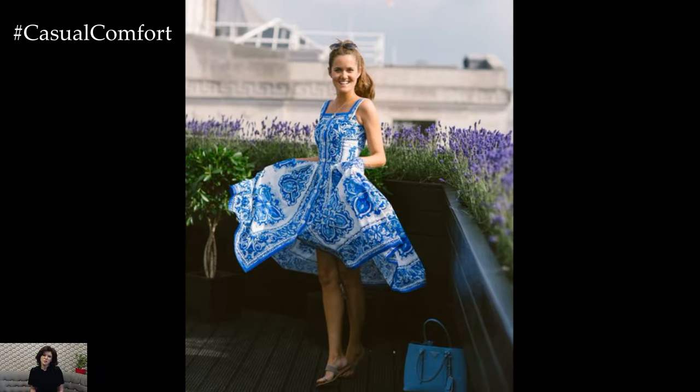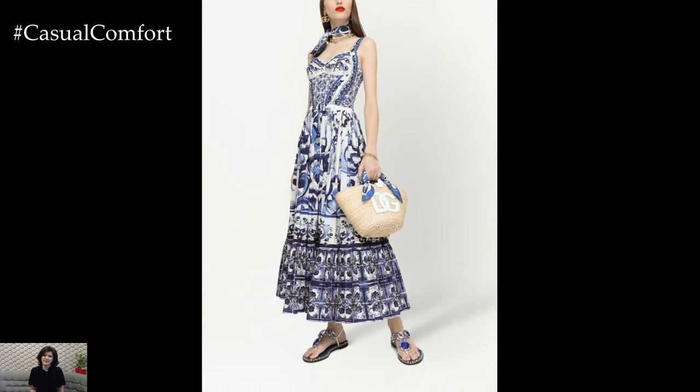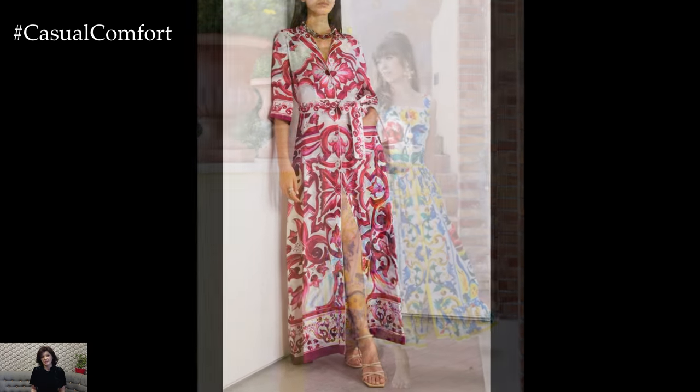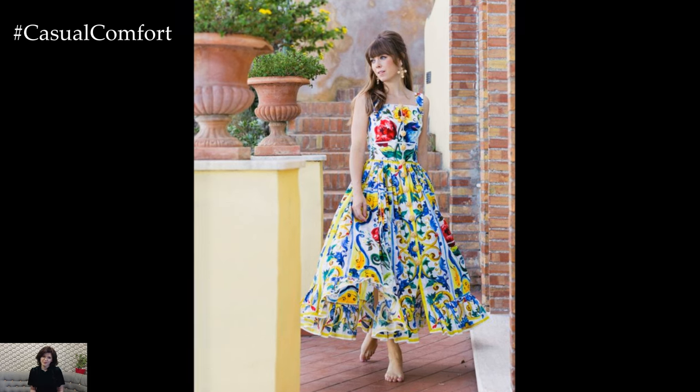Majolica print dresses often serve as statement pieces due to their intricate designs and bold colors. When planning your outfit, consider the dress as the centerpiece and build around it. Minimalistic accessories, simple hairstyles, and understated makeup can enhance the overall look without overshadowing the dress, ensuring that the Majolica print remains the focal point, showcasing its beauty and complexity.